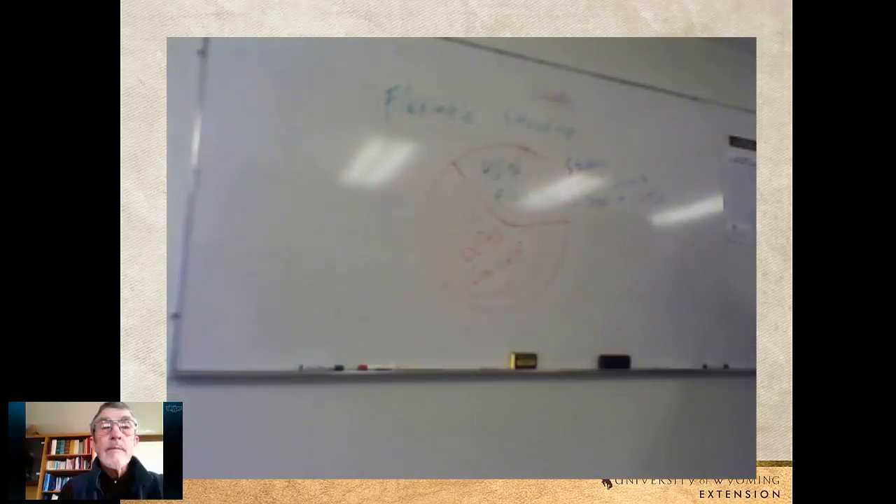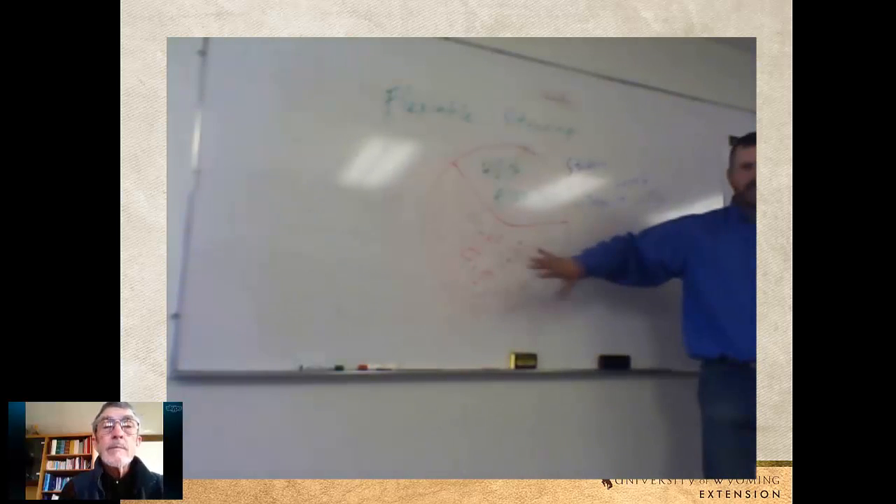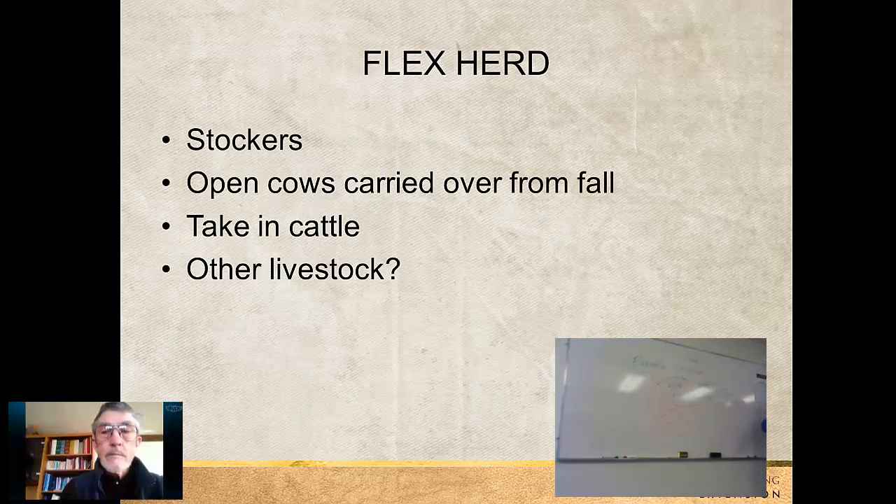In a graphical format, of the total AUMs or grass on your ranch, about 60% could be dedicated to a cow-calf herd or some kind of base herd, and the other 40% would be this flex herd that could be easily liquidated in years of drought. Examples of that might be stockers, cull cows, or perhaps those open cows you find in the fall — instead of selling them at the low of the market in the fall, you turn them back out, graze them, put a little weight on them, and sell them after the first of the year when the market is usually a little stronger.